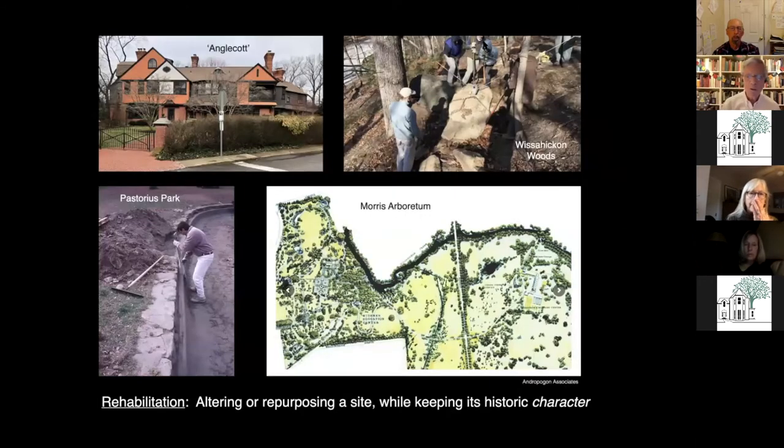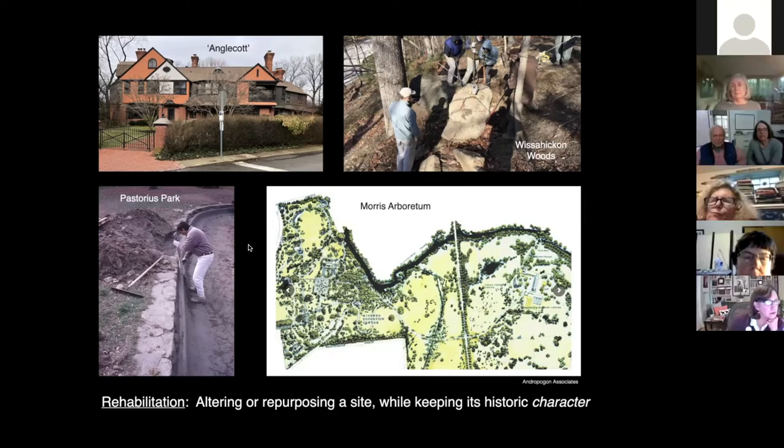Pastorius Park closely resembles the way it was originally built. The second main treatment is rehabilitation — altering and repurposing a site and keeping its character. Anglecott is a perfect example: it was a private residence converted to apartments, yet keeps its historic character to the extent that it's a national landmark. That modern concrete treatment to hold the old walls together at Pastorius Park is not faithful to the original design, but it's in keeping with it.